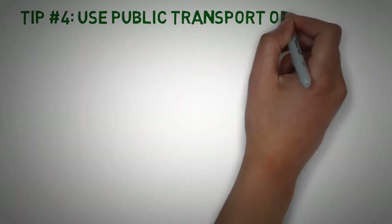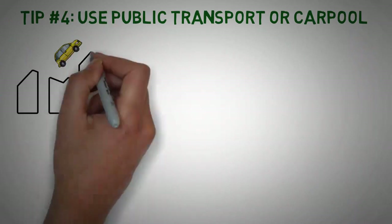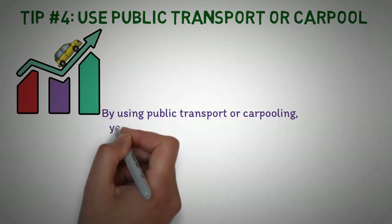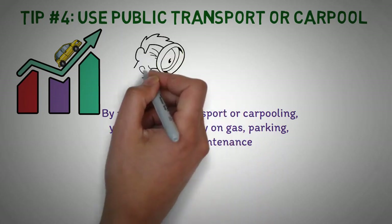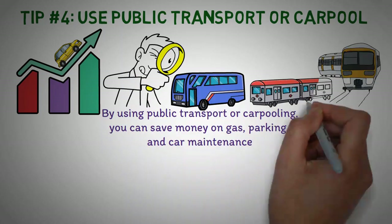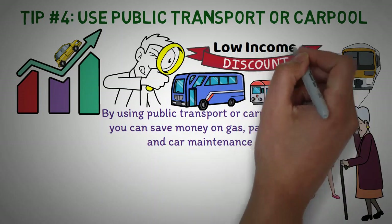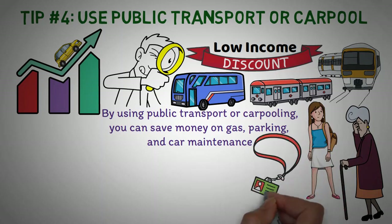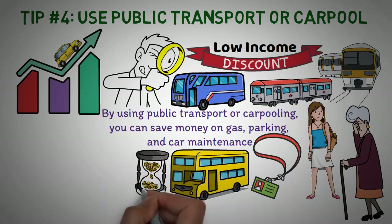Tip number 4: Use public transport or carpool. Transportation is one of the biggest expenses in most people's budgets. By using public transport or carpooling, you can save money on gas, parking, and car maintenance. Research the options available in your area such as buses, trains, and subways, and look for discounts available for students, senior citizens, or low-income families. Also look for smart card or pass options that allow you to load money onto a card to pay for fares, as these can often save you money in the long run.